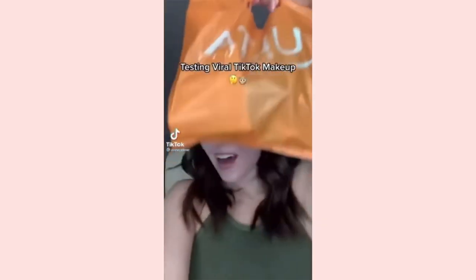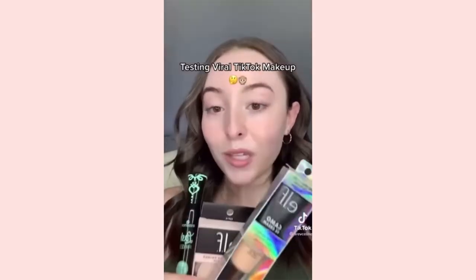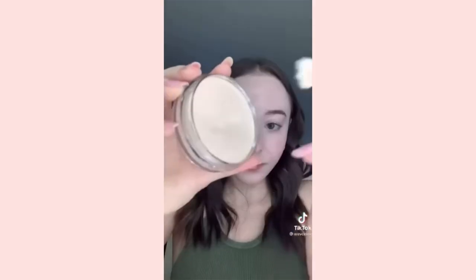I went to Ulta and got some of the most iconic and viral products on TikTok right now. Full face of drugstore — let's go! First, the poreless putty primer; I even got the brush. You scrape it and apply to the porous areas like my T-zone, then use the other end to blend it in. I think I used too much, but I love how smooth it's leaving my skin — it got rid of all my pores.